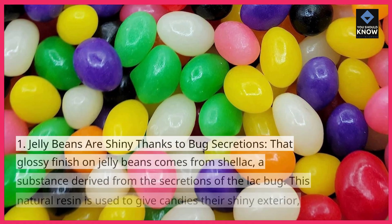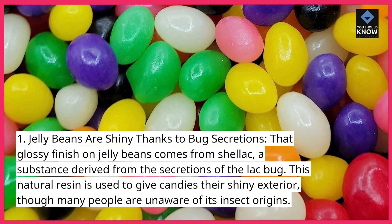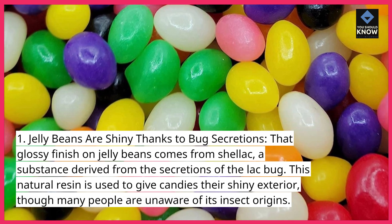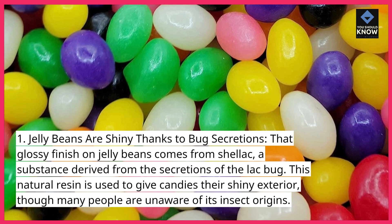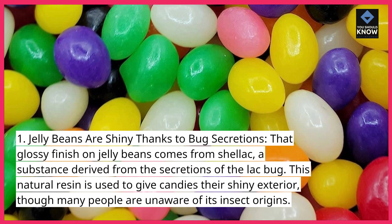1. Jelly beans are shiny thanks to bug secretions. That glossy finish on jelly beans comes from shellac, a substance derived from the secretions of the lac bug. This natural resin is used to give candies their shiny exterior, though many people are unaware of its insect origins.